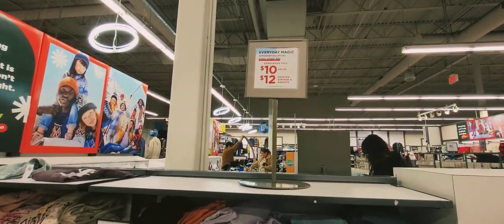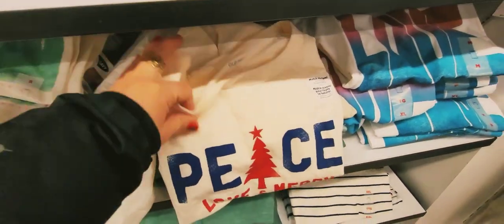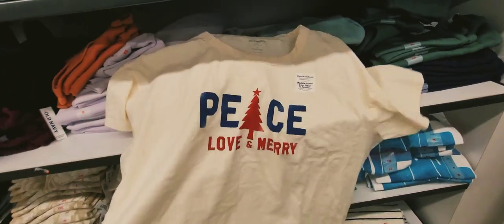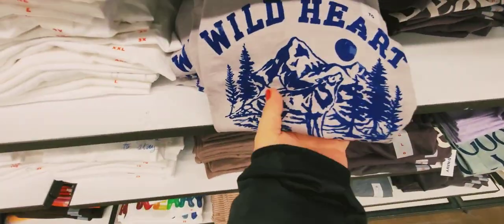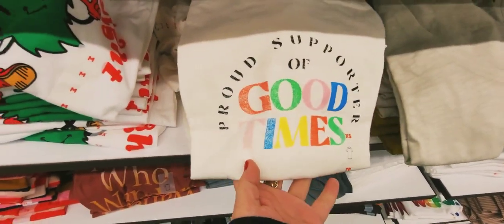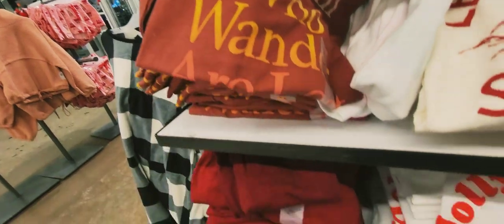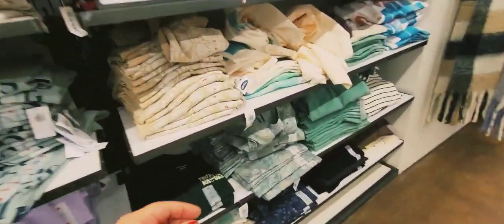Everyday magic, extraordinary prices every single day. Solid ones are $10 and printed ones are $12. Let's look at the printed T-shirts — this one has a peace print, others have different prints. They're all shorter sleeve. The solid ones are $10, printed ones $12, all shorter sleeve. Let's move forward.